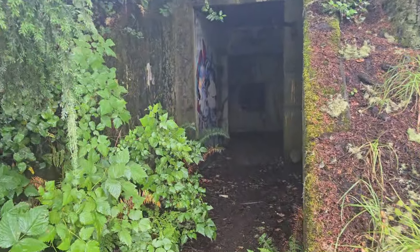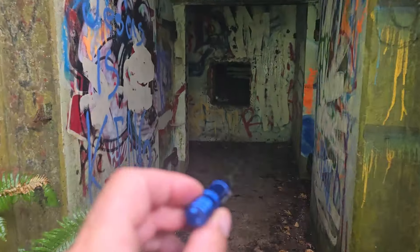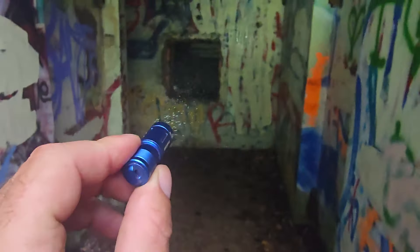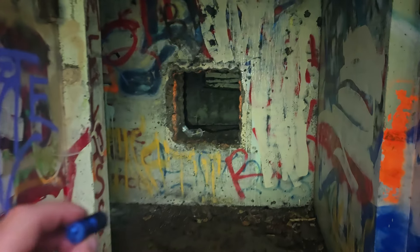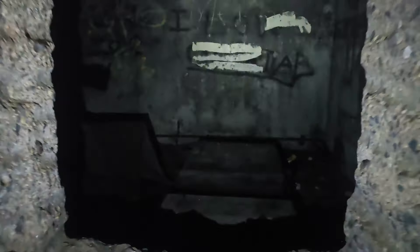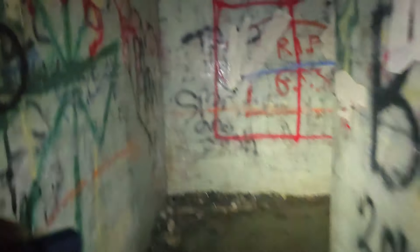I'm going to go inside. Let's see what's in there. I got this dope little flashlight here. It keeps going — it goes in here deep.